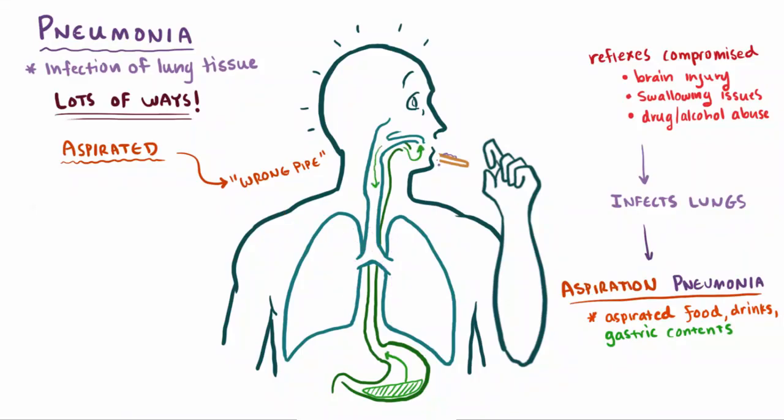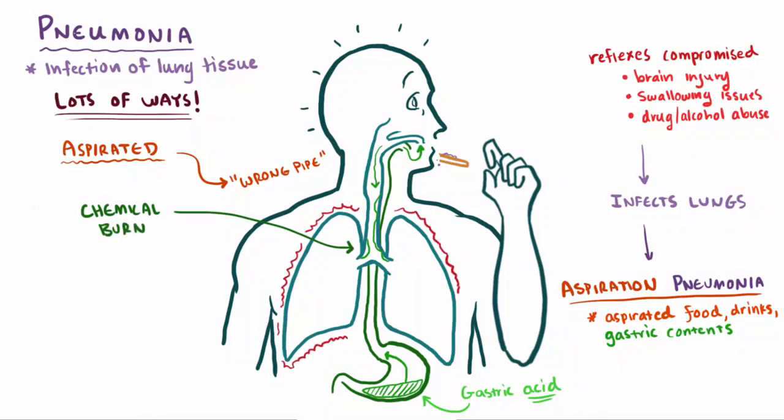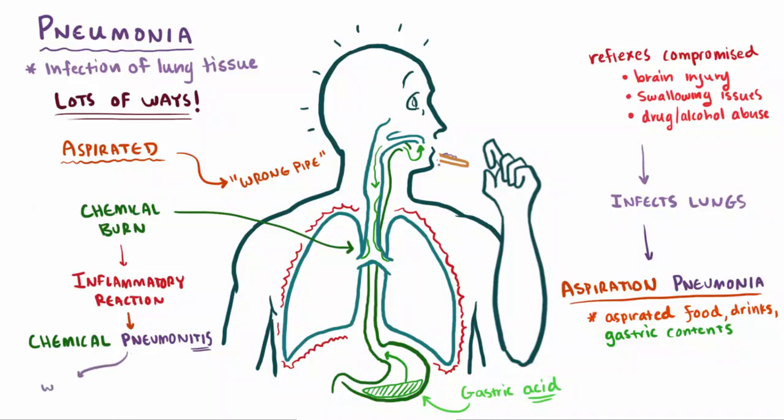Aspirating gastric contents can actually be pretty nasty. What does your stomach have in it? Stomach or gastric acid. Think about what might happen if that acid makes it into your lungs — nothing good. If you aspirate some of these gastric contents into your airways, you can get a chemical burn, which will initiate your body's inflammatory reaction in your lungs. This causes something called chemical pneumonitis — remember that 'itis' means inflammation. And what's even worse is that after this initial chemical burn, patients are often more susceptible to infection from pathogens due to this weakness of their airways, and therefore they might develop pneumonia more easily.